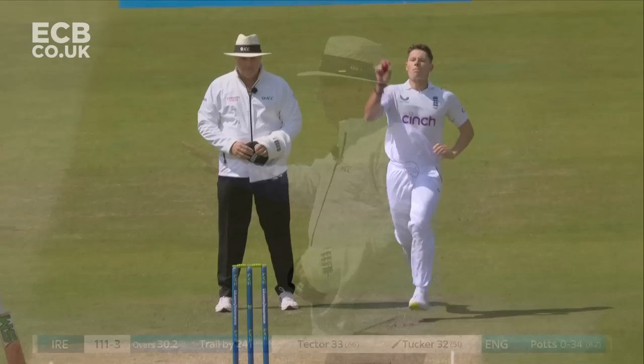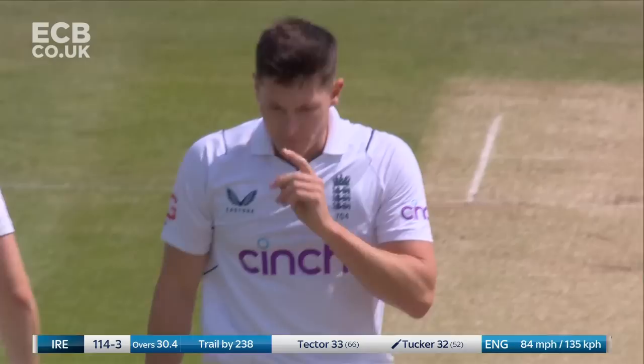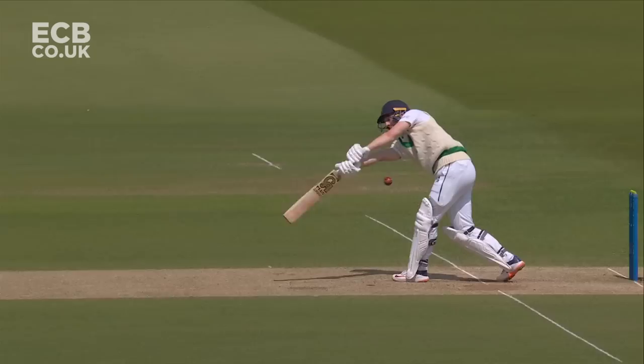Spurted through the third man region and it will go away for four — things have been tricky this morning. Take them however you get them. That's placed nicely. A 50 partnership between Tector and Tucker — excellent batting, real resilience. Both have a lot of talent.